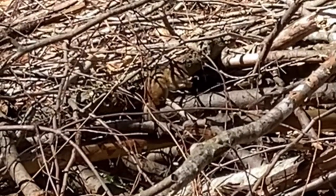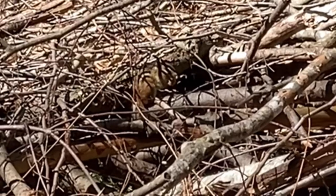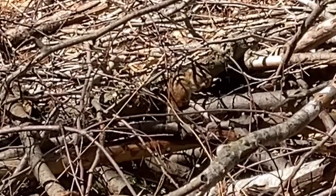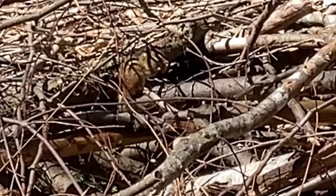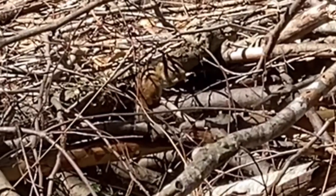You know that old guy that does all the voiceovers, the narration for those wildlife shows? David Attenborough? Okay, I want to try something. Here we see the northern reticulated chipmunk in its natural environment, eating an acorn in a pile of brush. Oh, the precious thoughts that must go through your mind. I'm sorry — if you're still watching this, God bless you. Thanks for watching. We'll be right back.